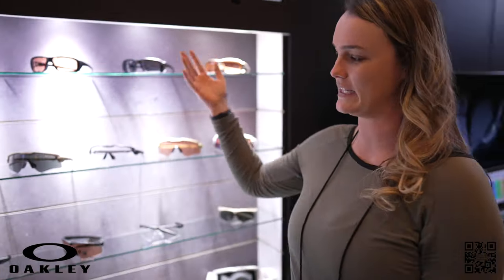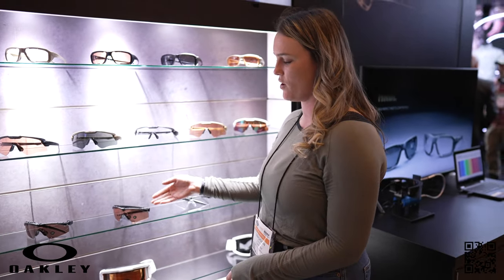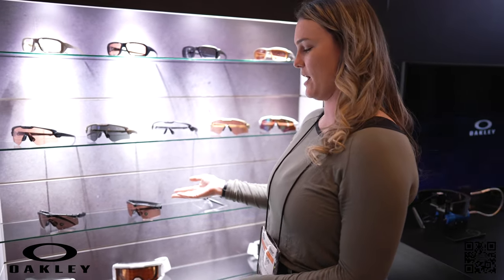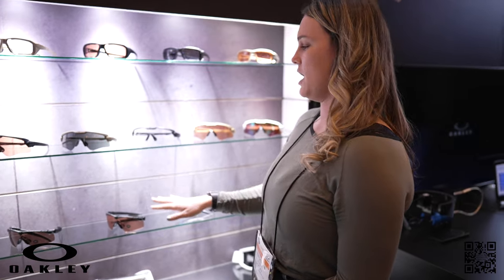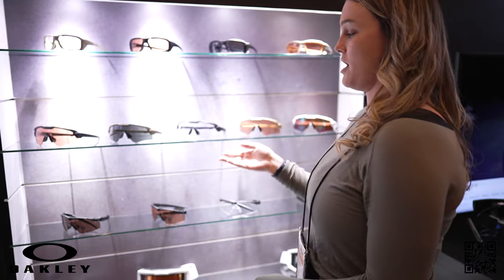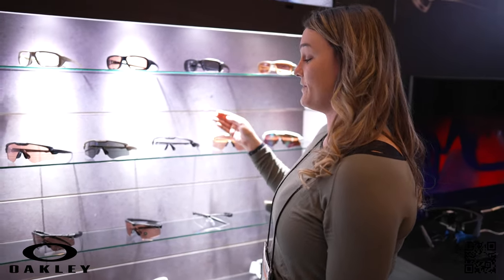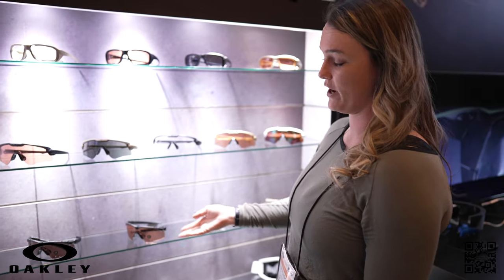So here we have some of our ballistic offerings for Oakley. We'll start here with the M-Frame 3.0. This isn't a new release but something that we've offered for a very long time. Next up we have the M-Frame Alpha — this is our latest and greatest version of the M-Frame. Very popular, and it is updated with upgraded features from the M-Frame 3.0.